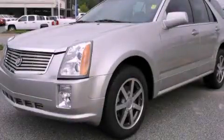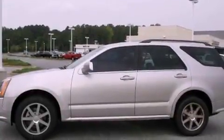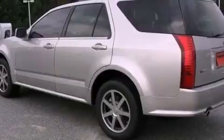This is a 2004 Cadillac SRX. A great fit and finish. It features a 4.6-liter, 8-cylinder engine and a 5-speed automatic transmission.